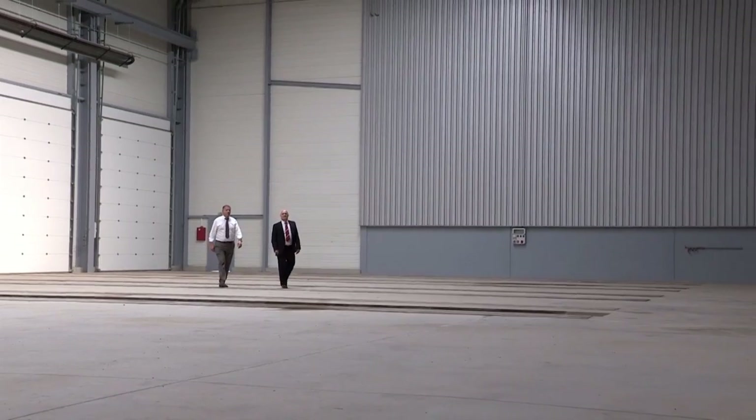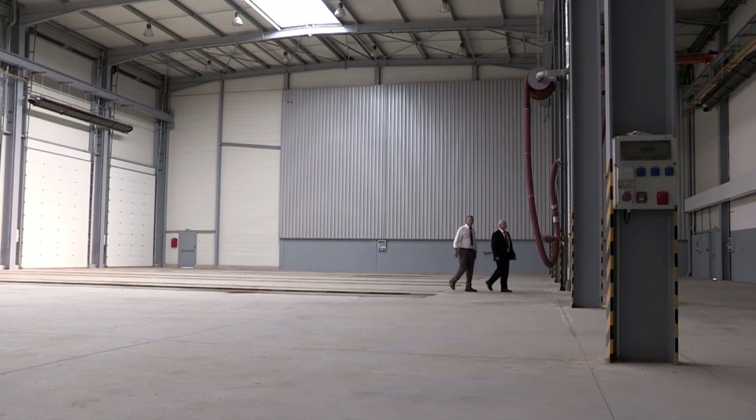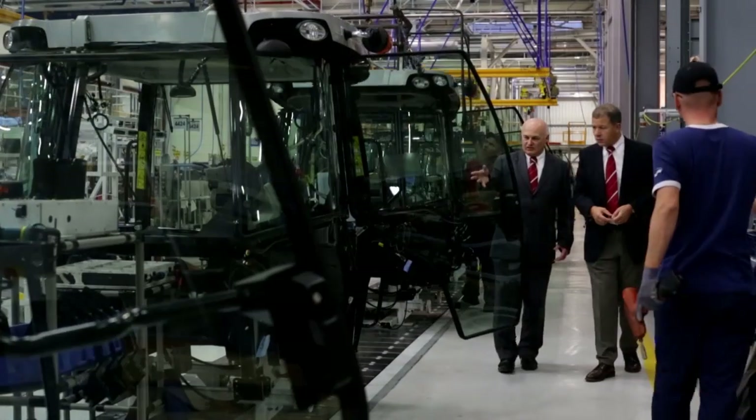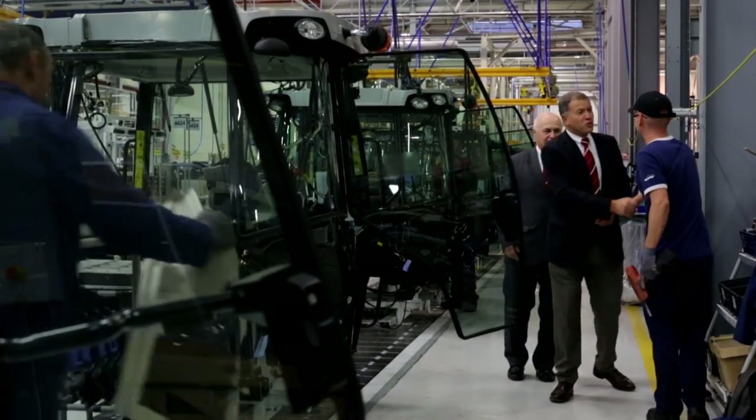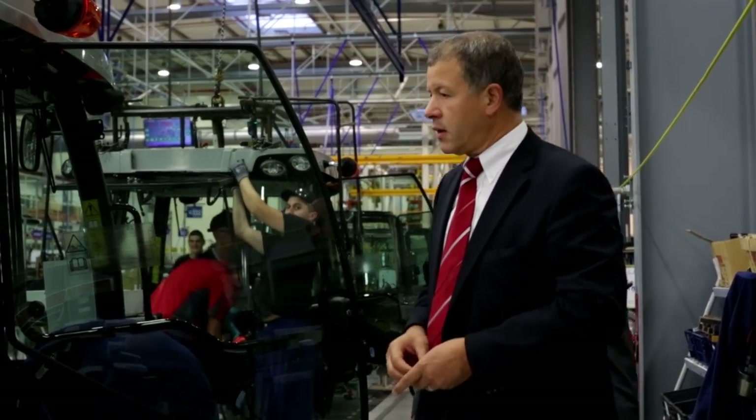12 months ago, I was talking to you from inside an empty building, describing plans for the expansion of our manufacturing facility here in Beauvais, France. Well, what a difference a year makes. I'm Richard Markwell. Welcome to our annual review of Massey Ferguson in Europe, Africa and the Middle East.